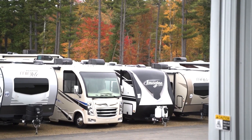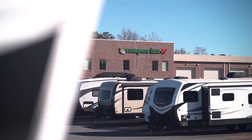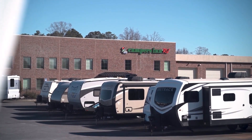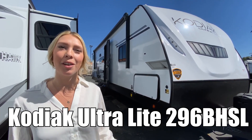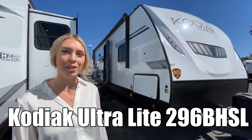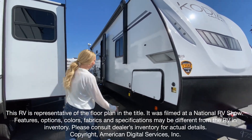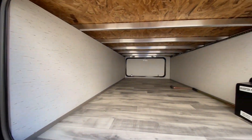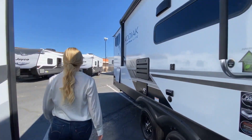Here's another great RV from America's number one family-operated RV dealer, Campers Inn RV, the RVers' trusted resource. Hi, I'm Hannah, and today I'm going to show you the Kodiak Ultralight by Dutchman, the 296 BHSL. Take a look at this walkthrough video.